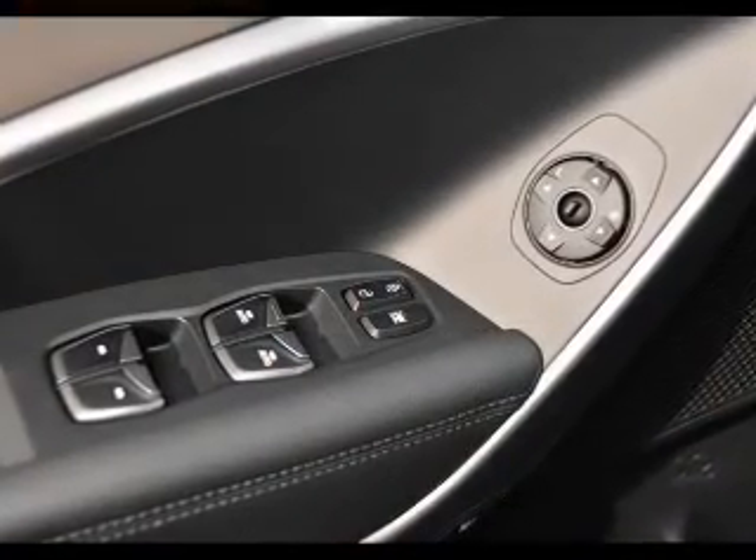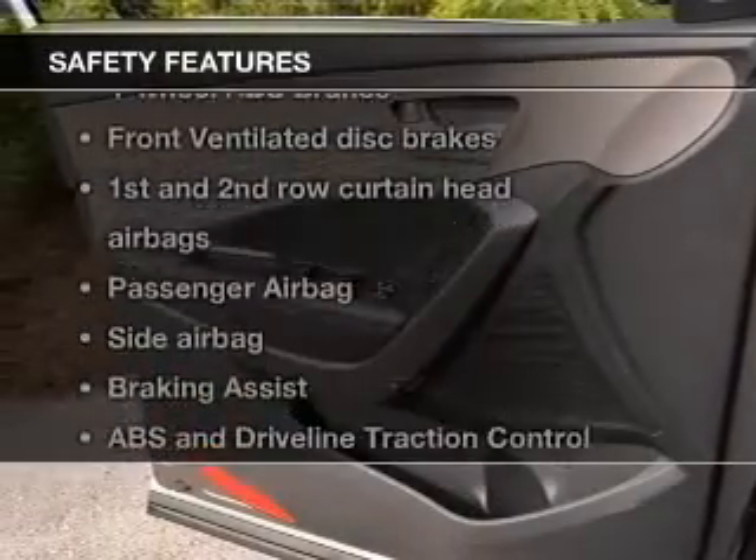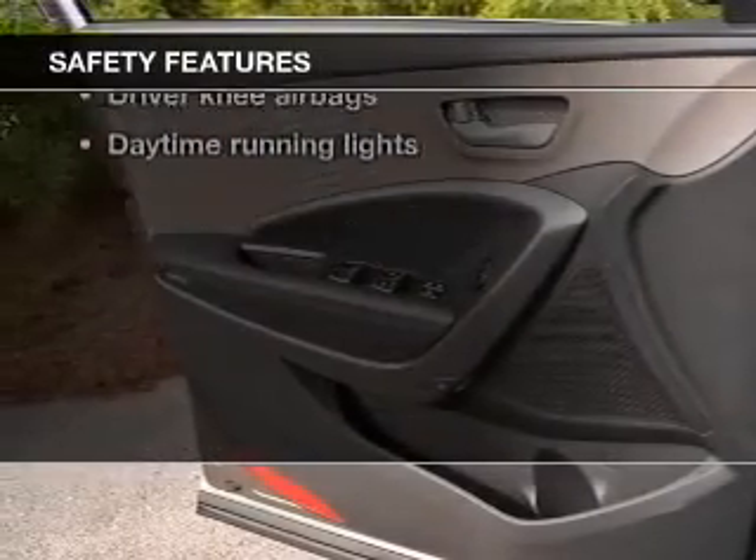Bluetooth wireless, an AM FM stereo with a CD player, a satellite radio, and for your peace of mind, the following safety equipment is included.